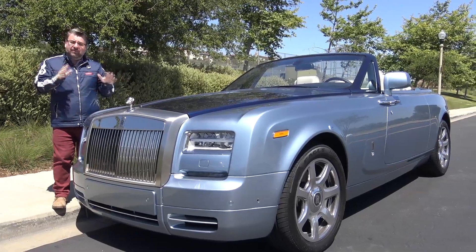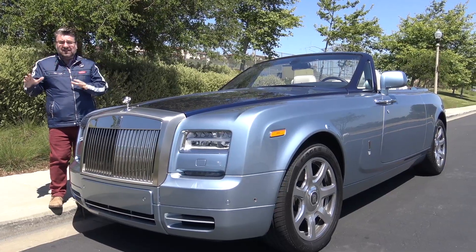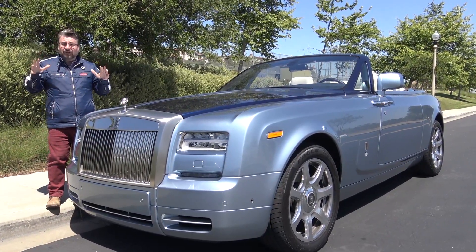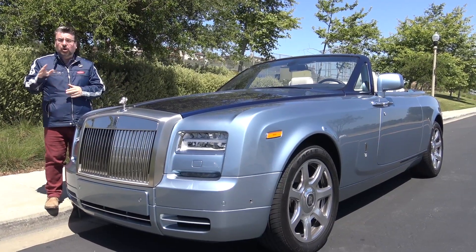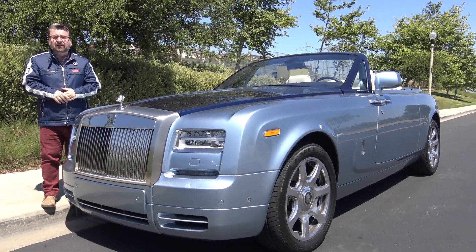The fuel economy in this vehicle: 11 miles a gallon in the city, 19 on the highway, 14 combined. But if you have to ask what the fuel economy is of this Rolls-Royce Phantom II Drophead Coupe, you clearly shouldn't be buying it. I'm Nick Miles.